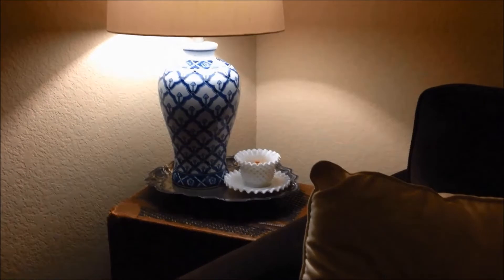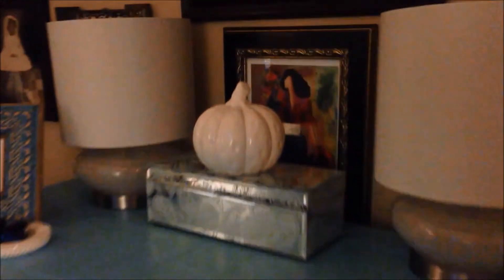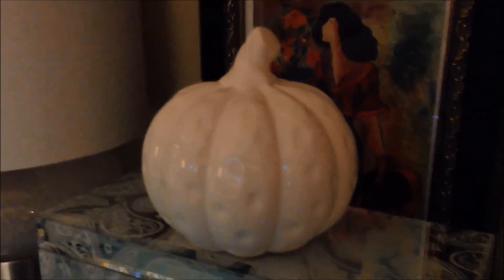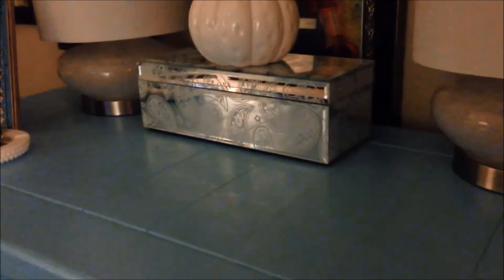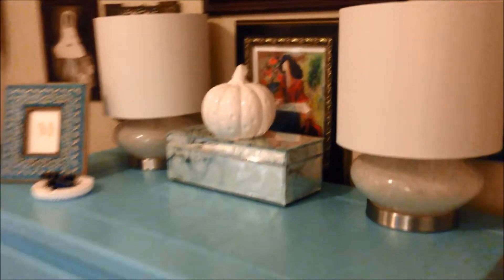Over here in the corner is a blue and white lamp, and next to it is a milk glass little cup and saucer. On around here I have another blue and white lamp, and here is my office table. But over here is what I wanted to show you that I picked up recently — this pumpkin from Home Goods, and it is absolutely gorgeous. I'm turning on the light so that you can see the pieces a little bit better.